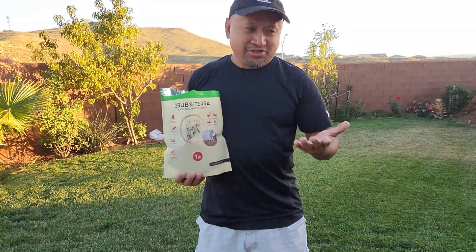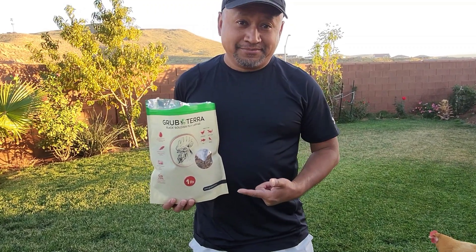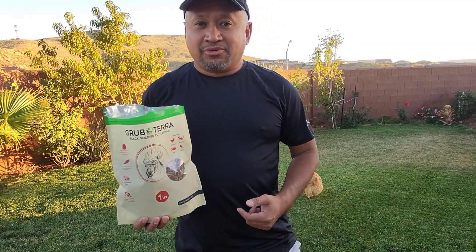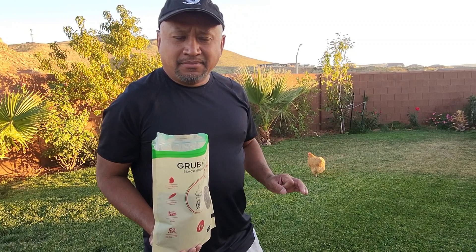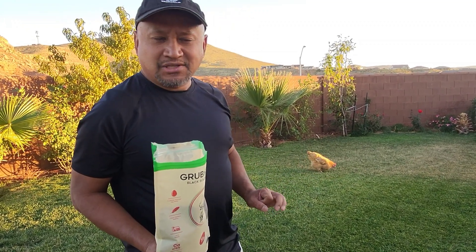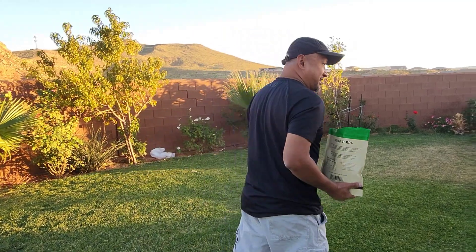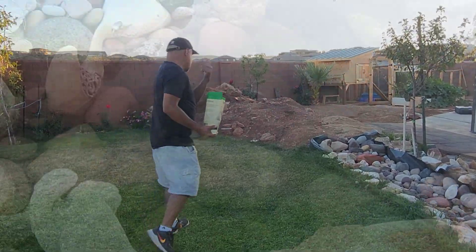If you have chickens, I would recommend this. As you can see, proof here — this is the first time they've had it and they actually enjoy it. I'll put a link for you. It's a pretty good product and it's healthy for them. Usually in the evening we go check to see how many eggs we have in the chicken coop, since the sun's almost set and that's when they go in to sleep.